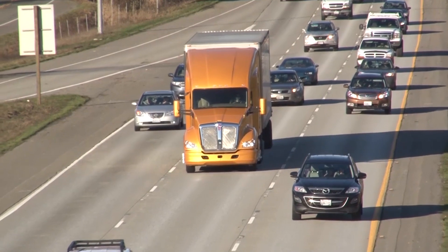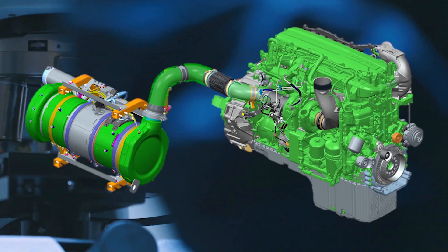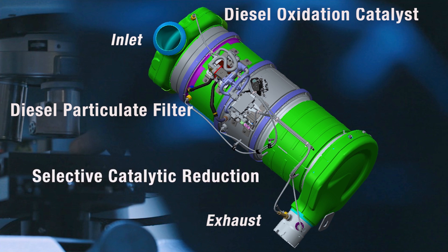This video should be considered supplemental to the owner's manual and not a replacement. The introduction of an after-treatment system in the 2000s improved emissions but also increased complexity in the engines. A modern diesel after-treatment system is made up of three major components: the DOC (diesel oxidation catalyst), the DPF (diesel particulate filter), and the SCR (selective catalytic reduction).